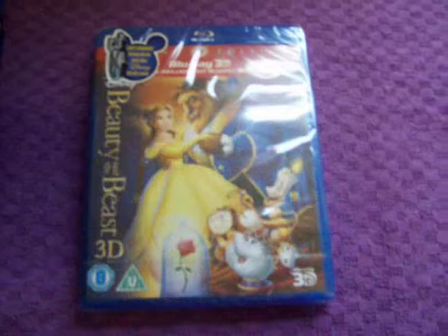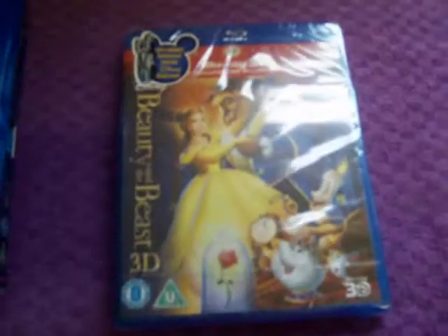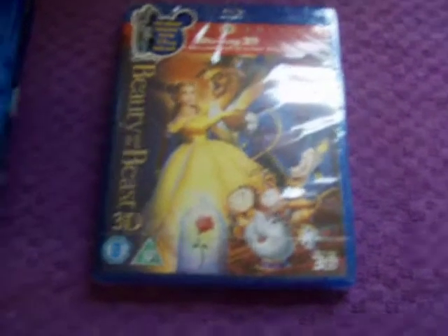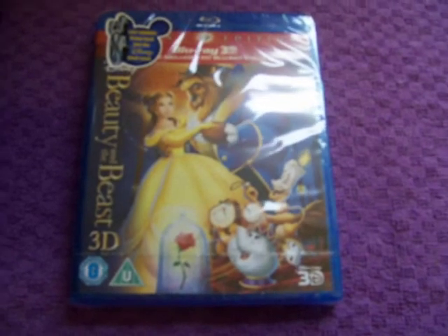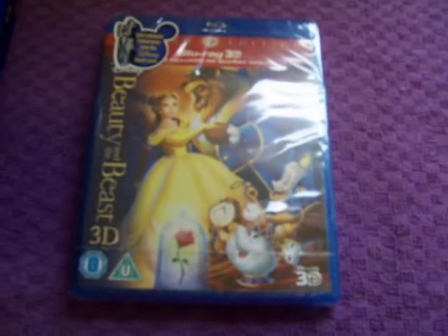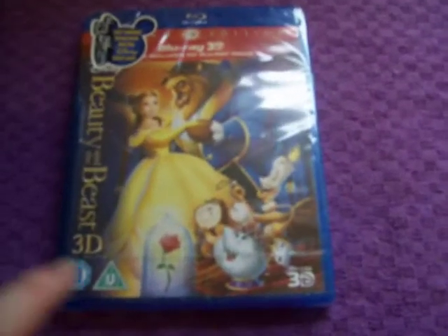The last one I got with the last 1,000 points is Beauty and the Beast 3D, which has a sticker on it saying 'Last Chance — going back into the Disney Vault soon.' I got this last week in the post and was very lucky to get it at the right time, because as of today or yesterday it's off the site. They've obviously run out of copies, which means in the next month or so all copies will be gone.